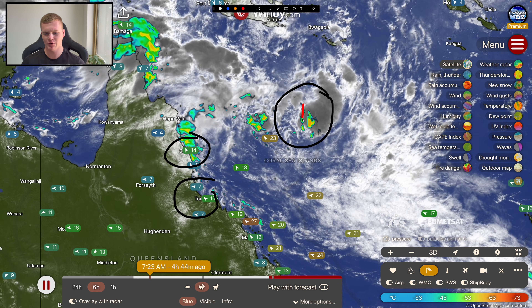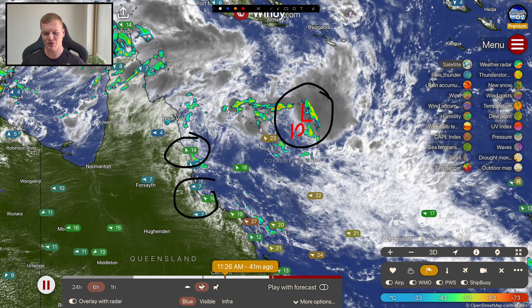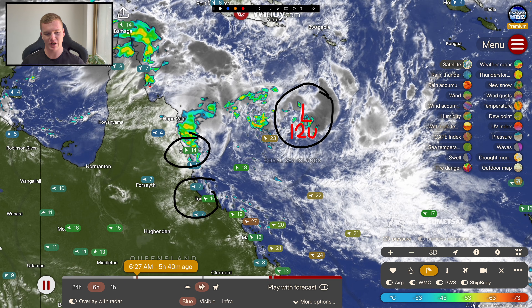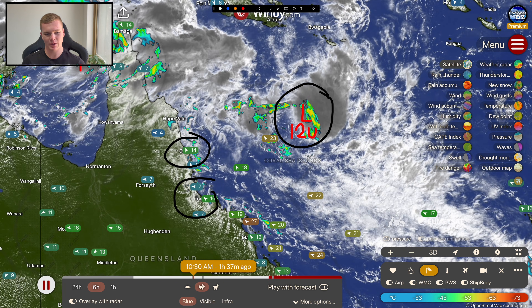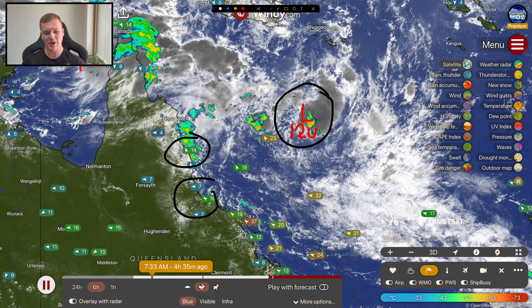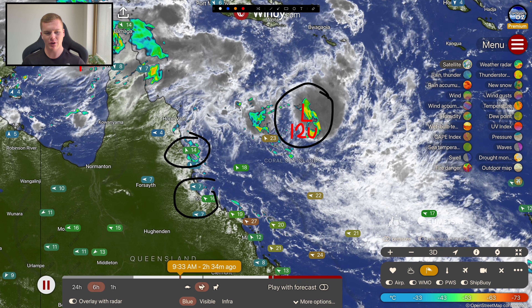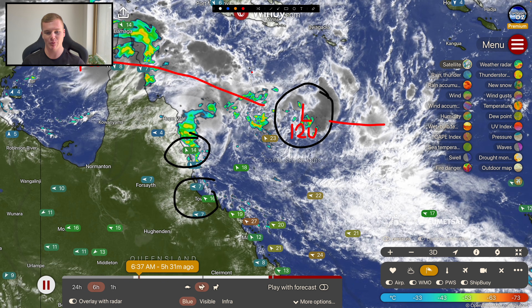12U is located offshore, near Willis Island, well offshore from the north Queensland coastline. We've also got another tropical low — Tropical Low 13U — over in the Gulf of Carpentaria, getting itself together just offshore from Weipa. It's a very weak and messy system, but it's part of that monsoon trough running between these two systems and deepening up quite nicely.